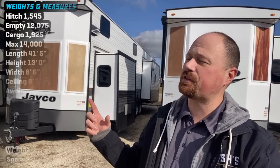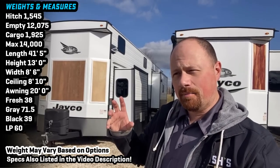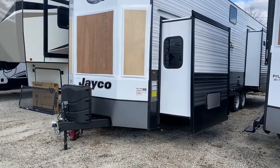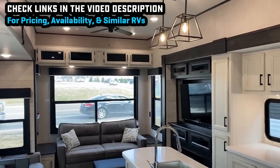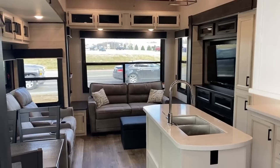Hey everybody, Josh RV Nerd here at Bishes RV in Coldwater, Michigan today with the Sir Mix-a-Lot — the double loft. At least I think that's the technical name for the model number. This is the new 40 DLFT. Jaco's had a loft model destination trailer, often called the park model bungalow, for a while, but this is the first time they've added an extra loft, giving you an additional bed and a separate sleeping space up there.